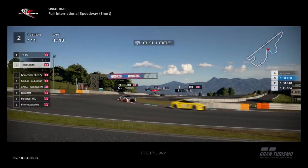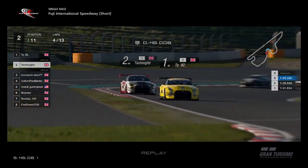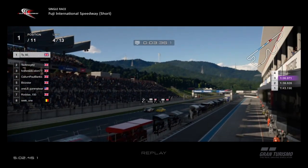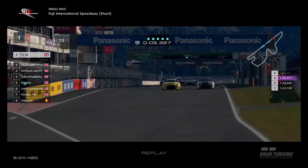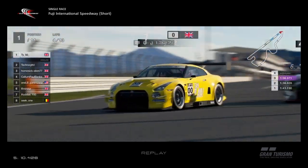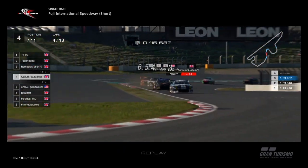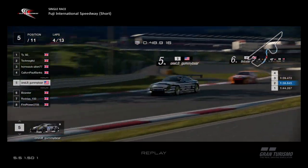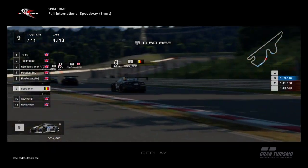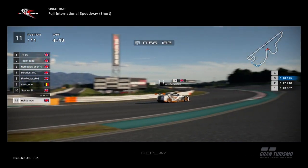Techno has lost the lead — TY takes the lead of the race! We missed that pass live but here's the replay: TY simply drafts down the straight, passes Techno, gets the inside for the first corner, out-brakes him — as simple as that. Back from the replay: Alien third, Callum fourth, Gummy Bear fifth, Bidster sixth, Rodders seventh, Firepower eighth, Seat One ninth, Stacker tenth, and Neil Farmak's gone all the way down to eleventh — Neil's been mugged!